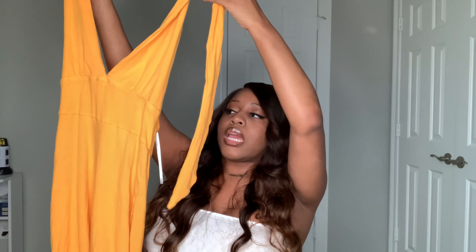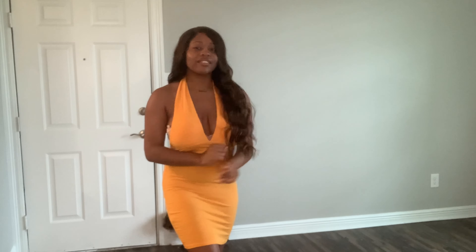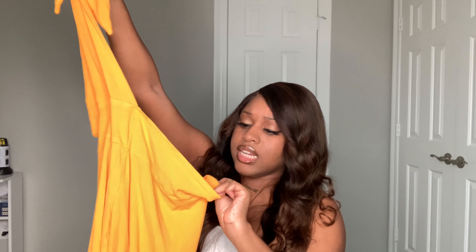And lo and behold we have another yellow dress. This one is about the same color as the second yellow dress I showed you. It ties like a halter top and then it has the back out. I got this in a medium.